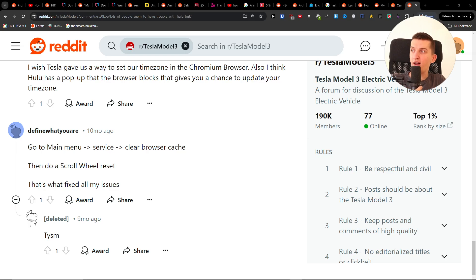Hey guys, so I was looking for a while on how we can fix the Hulu not working in Tesla, and what you can actually do to fix this issue. So this is the thing that you can do and I hope it's going to fix the issue for you.